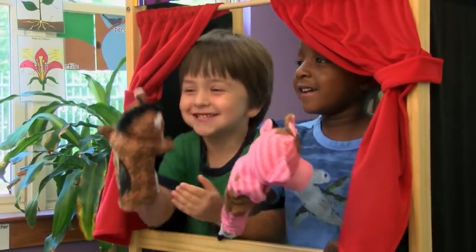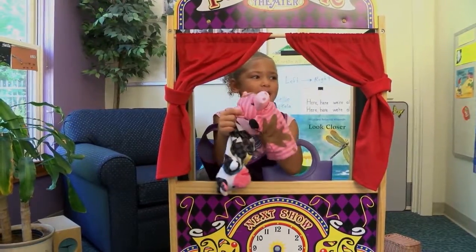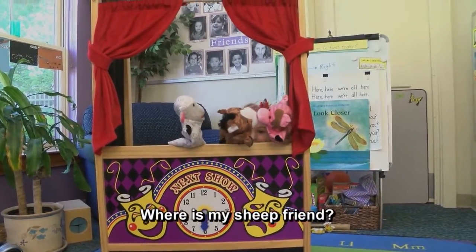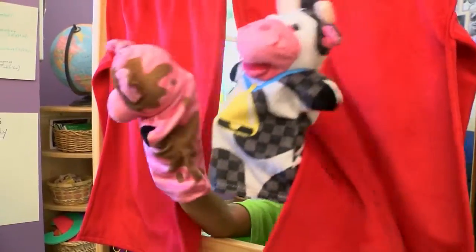There was more of a performance. The children used more language and more words. They were able to communicate with the puppets. We saw some children really work together to build one dramatic play scheme and really create a story.